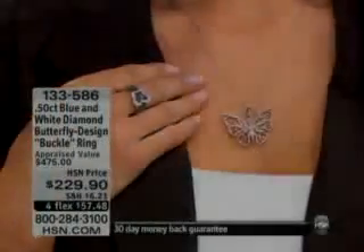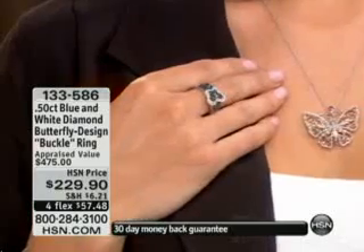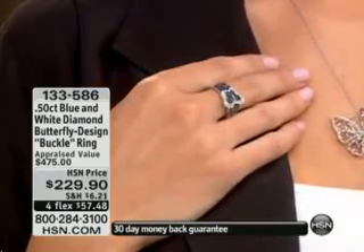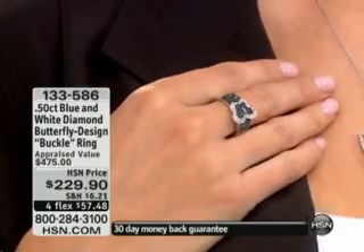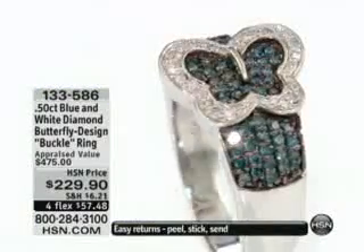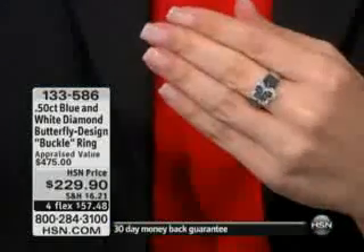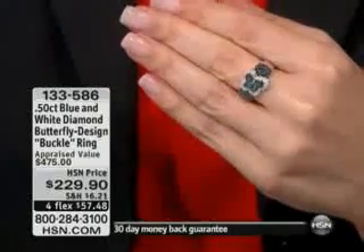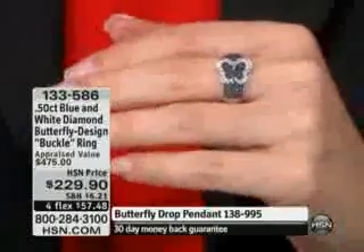$49.98, and that is almost a third of a carat — 32 points of diamonds — and the only pink gold that we have, and that is 18 carat gold. So here is that ring. This is $229.90, and again, that is a super price that you see here. Four flex pays of $57.48. So this was saved for this particular hour.